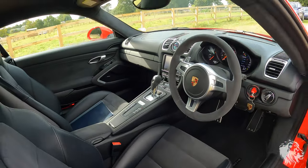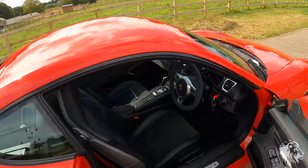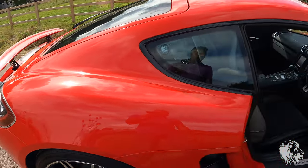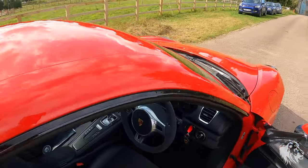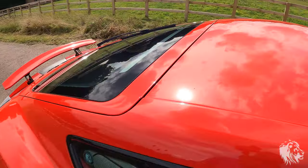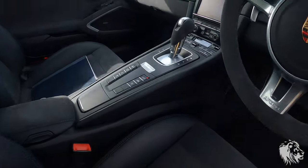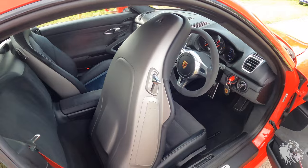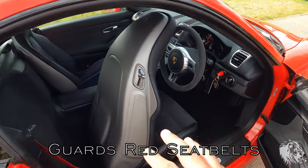This car had about two days' worth of detailing work — machine polished paintwork and waxed with Auto Finesse Sole Carnauba wax, which is a fantastic product. If you do like detailing your cars, I would recommend using it.